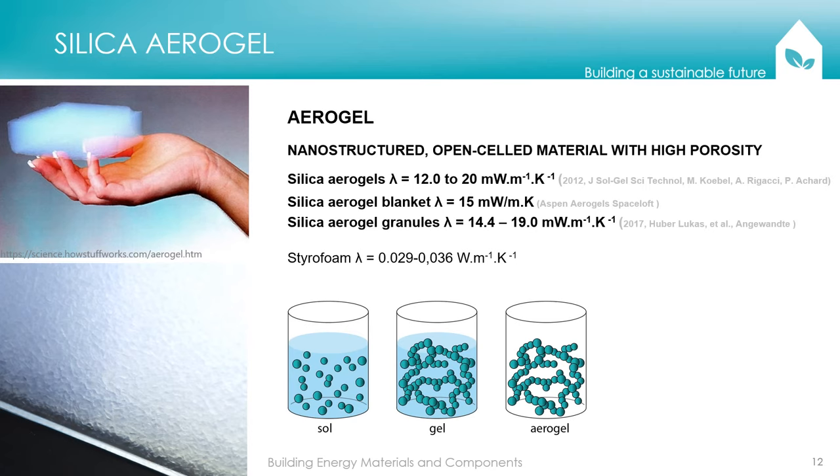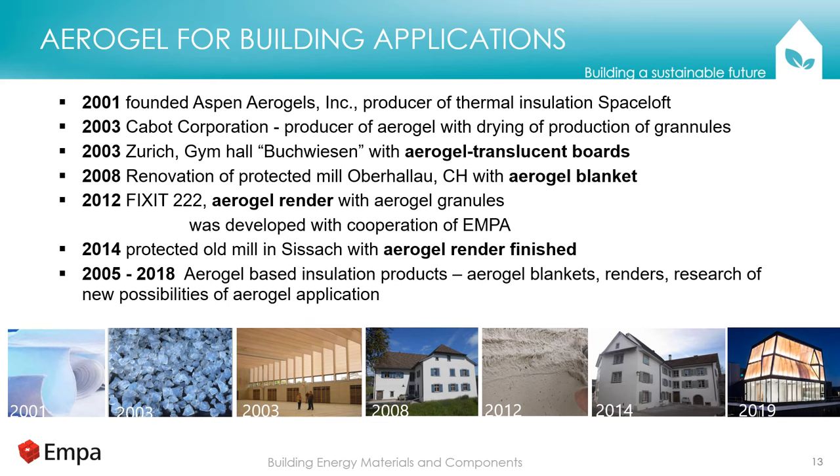This is where aerogels come to help. Aerogels are nanostructured, open-celled materials with high porosity — this porosity can be up to 99%, with pores in the size of nanometers, which makes them very good thermal insulators: two to four times better than currently used styrofoam and mineral wool. Most relevant is silica aerogel, which was first prepared in 1931 by Steven Kistler. In building applications, it started with introduction of aerogel blankets and aerogel granules in 2003, used as filler or ingredient material. In 2012, a render for buildings was developed with the help of EMPA, and currently new applications are appearing.